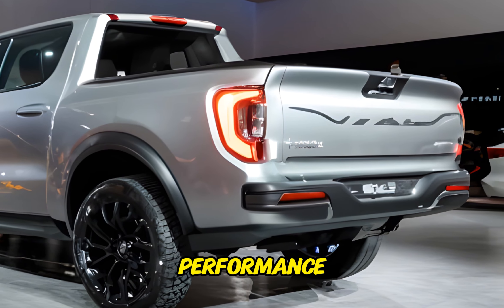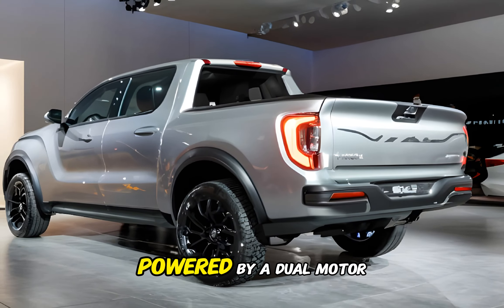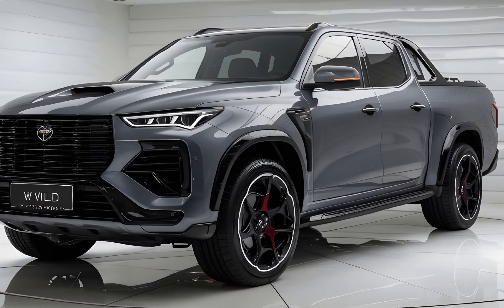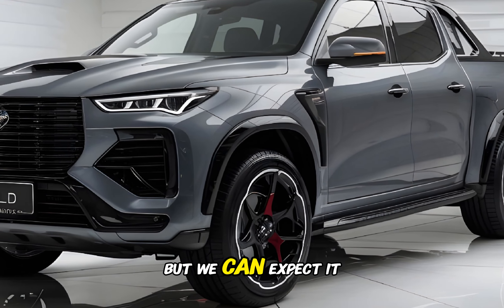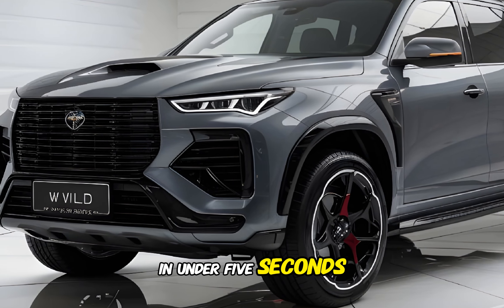Now let's talk about the performance. The VF Wild Pickup is powered by a dual-motor electric powertrain that delivers impressive acceleration and torque. The exact figures will vary depending on the specific trim level, but we can expect it to go from 0 to 60 mph in under 5 seconds.